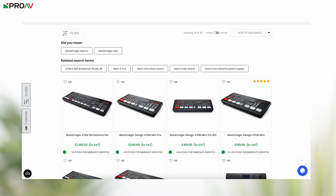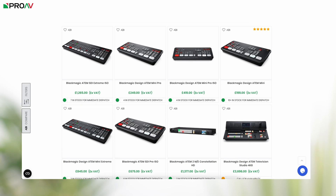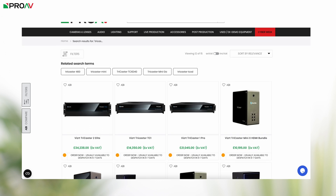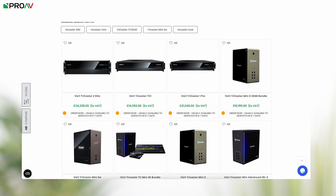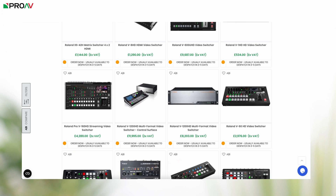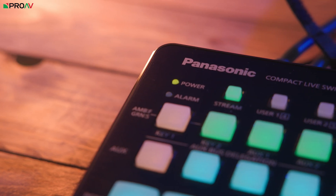At ProAV we sell loads of video switchers: Blackmagic Atom Minis with 4 or 8 HDMI inputs, Atom SDIs with SDI inputs. We sell TriCasters with their brilliant IP connectivity and Roland mixers with great audio features. We have 40-input rack mount switches and tiny touchscreen 2-input ones, and then there are the software-based switchers like vMix, Wirecast and OBS.